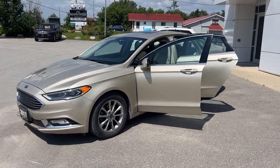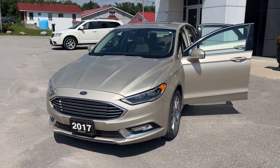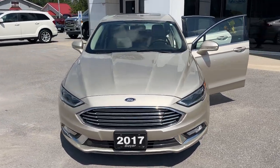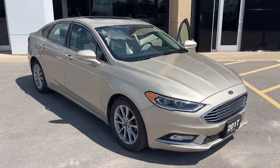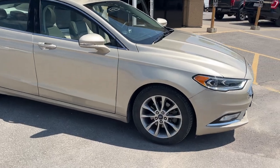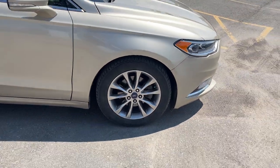2017 Ford Fusion SE 202A package in the White Gold color — a really well looked after vehicle. It's powered by a 1.5-liter four-cylinder engine and has low mileage, just over 82,000 km. You're rolling on 17-inch aluminum alloy wheels with Michelin tires.